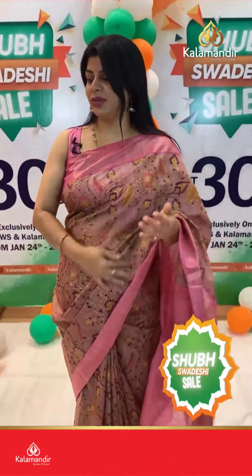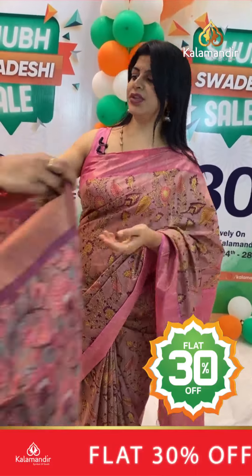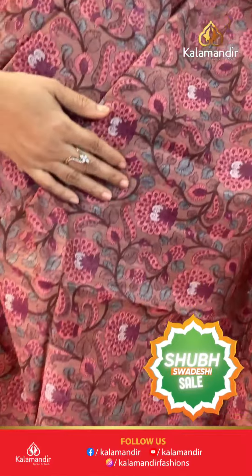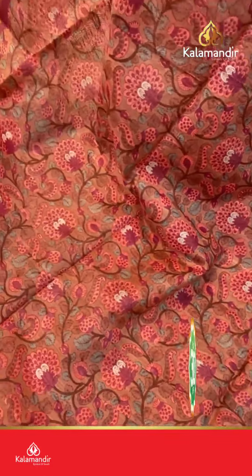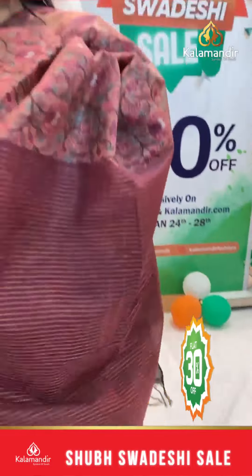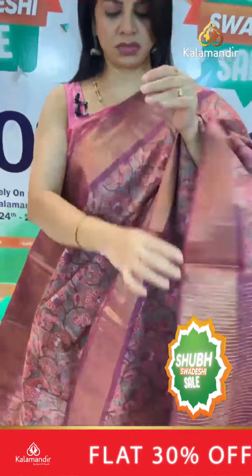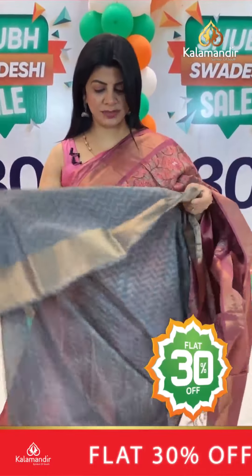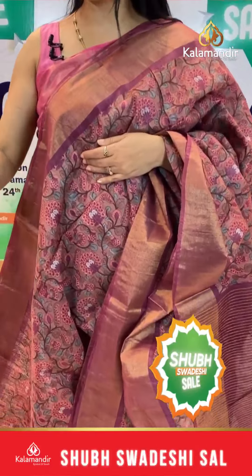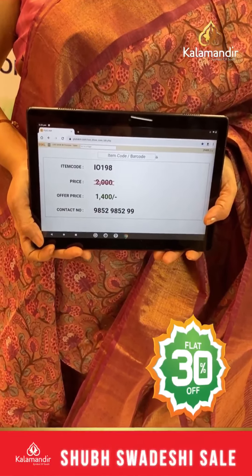Next saree: brown, light brown and maroon shade on lovely matka silk with printed florals, stems and leaves. Border contrast, kaddi border. Pallu contrast with zari lines. Blouse contrast in a different color with border, printed. Pricing: actual 2000, after discount 1400. IO 198 is the saree code.